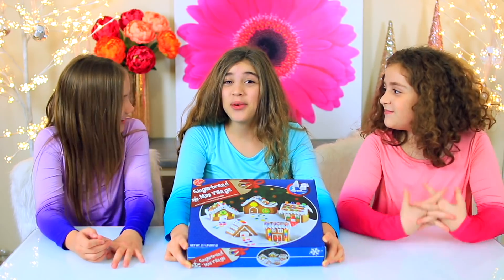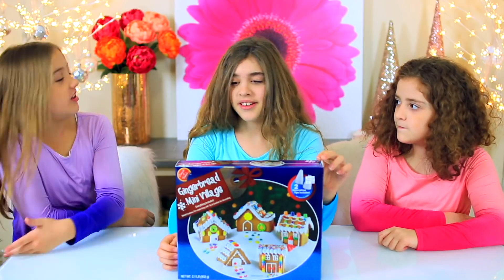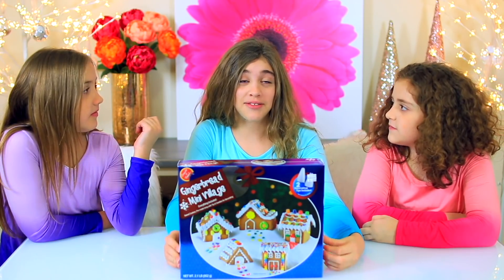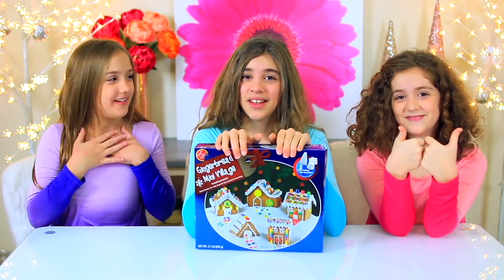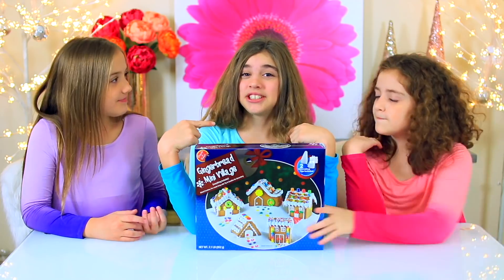Welcome to Crafty Girls! Today we are doing the crazy gingerbread house challenge, which is good because I'm in a bad mood — I feel like being challenging. It's me and I do our channel. I'm Annalise, I'm Rachel, and I'm Julia. They're fraternal twins and I'm their older sister.